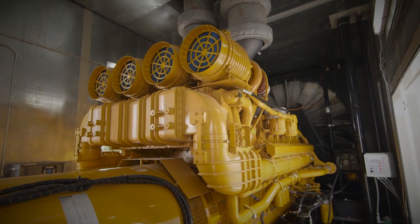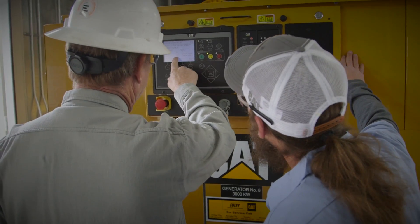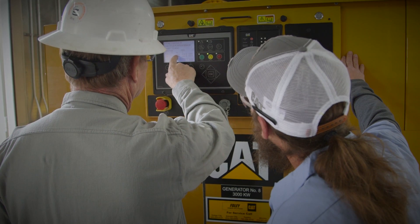These are CAT C175 3-megawatt capacity units used for backup power for the city of Johnson. When we would need to use the generators would be ice storms, if we lose our power, power lines — anything that interrupts the service; that would be when we would need these.